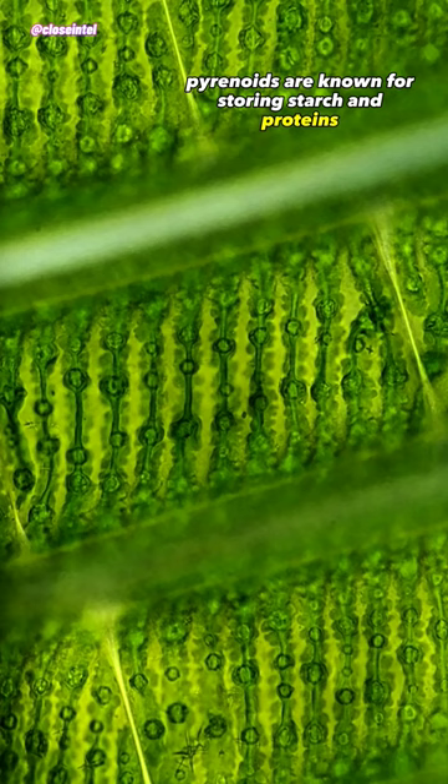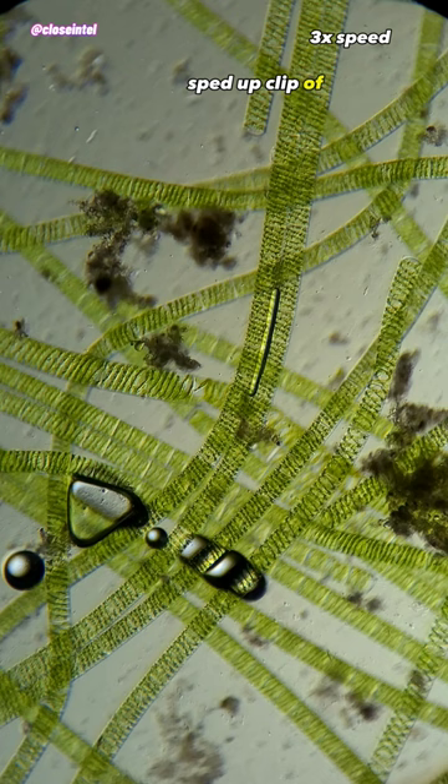I also have this older sped-up clip of the algae producing some oxygen bubbles, and I thought it was really interesting to observe.